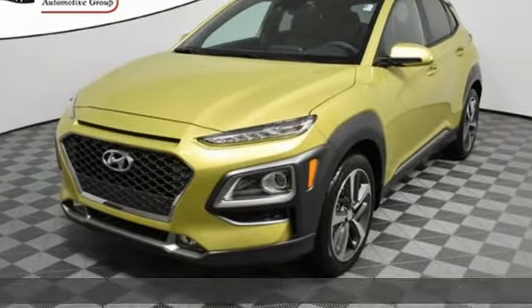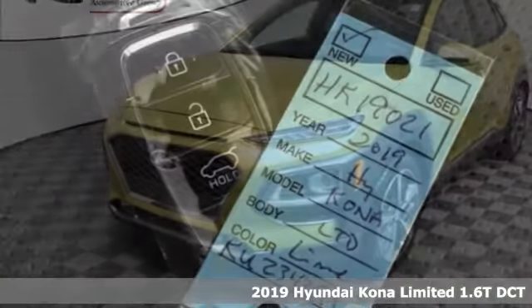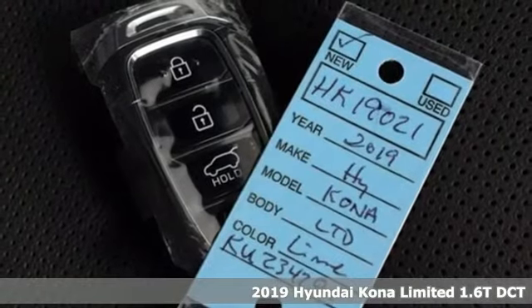It's a new 2019 Hyundai Kona. Challenging convention to find a better way — it's the Hyundai way.